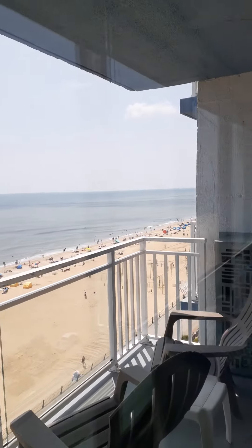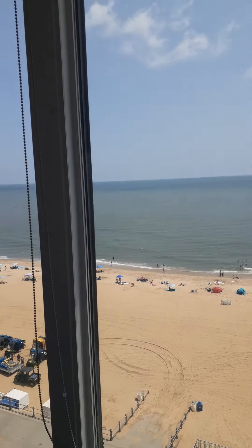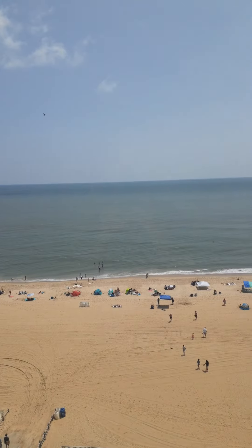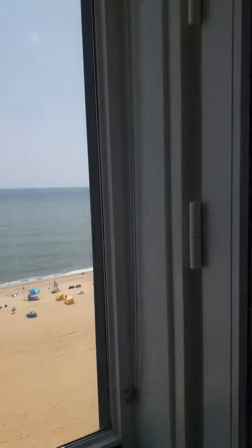Pretty nice view of the ocean, without a question. I don't think we've ever stayed in a room in Virginia Beach that had such a beautiful, open view of the ocean.